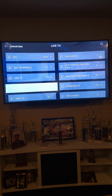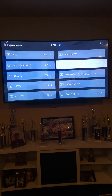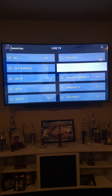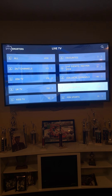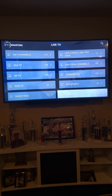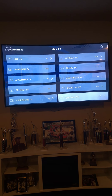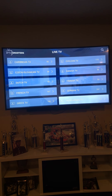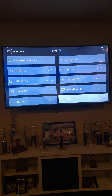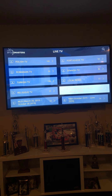As you can see, we have Live TV, Movies, Series. We have a TV guide with live EPG, we have recordings, and we have catch-up. Let's start with Live TV. As you can see, the different categories we have: all channels, USA TV, UK TV, Kids TV. You're able to put things into your favorites. We have live events for your pay-per-view, and we have USA local channels and local news channels.